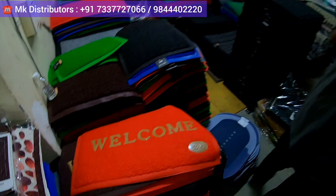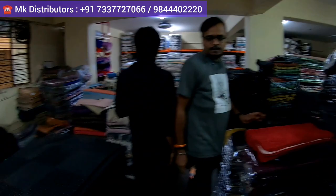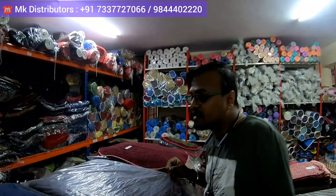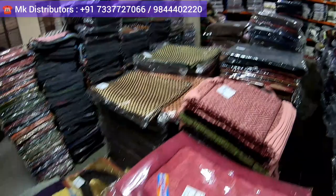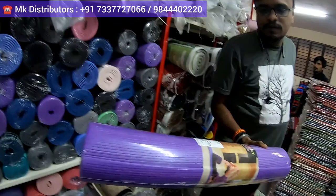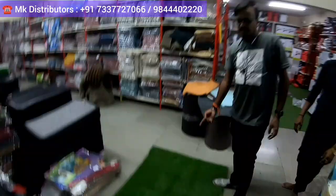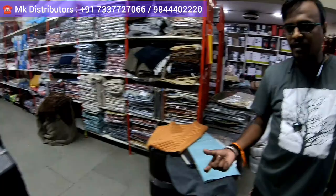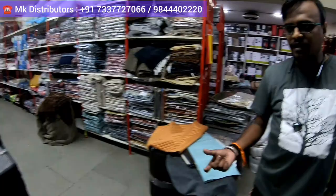Rubber, small, big — if you want for gym, if you want for lawns, everywhere you'll get different colors. Rubber mats used for gym also you'll get here — just check the collection and variety, this is on another level, more than 10,000 designs. We have car mats also. Yoga mats also — just check all colors and varieties, different sizes. We have artificial grass mats in different millimeter thicknesses, based on whatever thickness is required, standard thickness available.